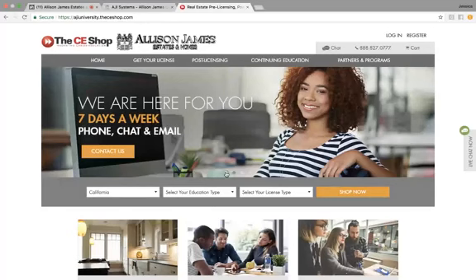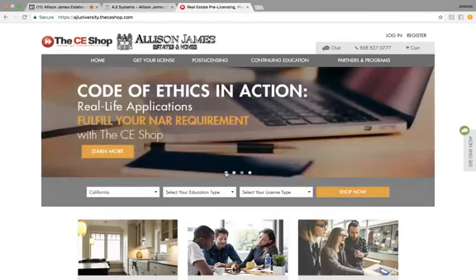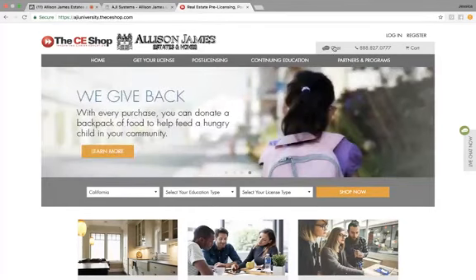If you have any questions about your state requirements, what all the CE Shop offers, or you just need any help in general, you can use their live chat feature by clicking on chat in the upper right-hand corner. They are available seven days a week by chat, phone, or email, so don't hesitate to reach out to them at any time.